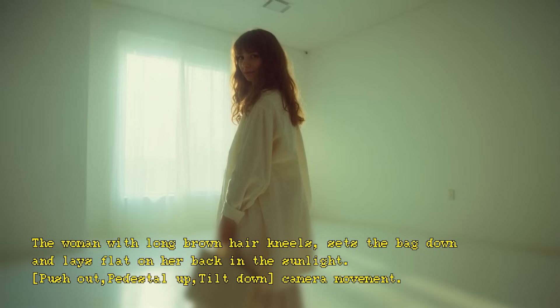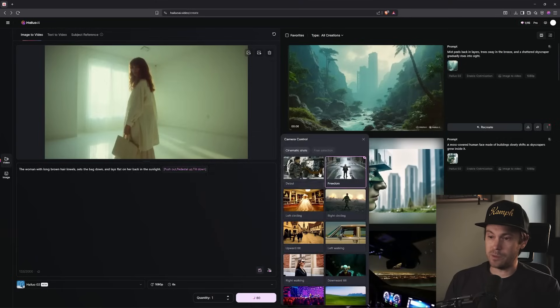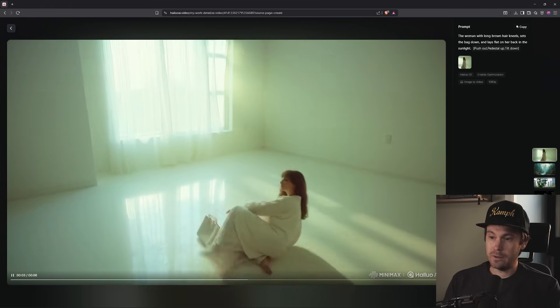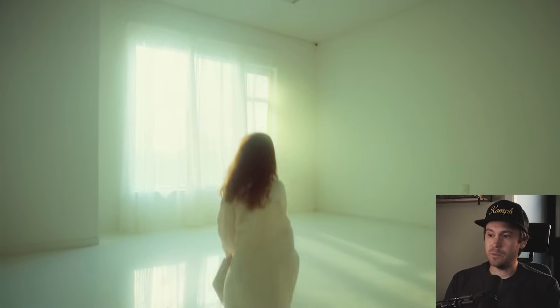In this next example, it's a woman with long brown hair who kneels, sets the bag down, and lays flat on her back in the sunlight. We have a push-out, pitch the lap, tilt down — so we're going to get a lot of camera movement out of that too. We're clicking and selecting some movements. For this one, it's pretty good. The lighting on her hair is pretty nice, it's a very dreamy scene, and that light coming in from the window is really nice.